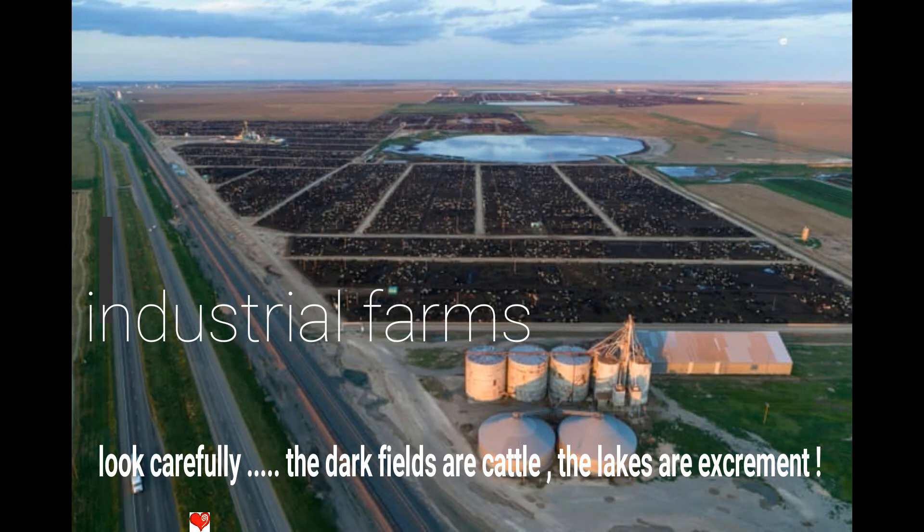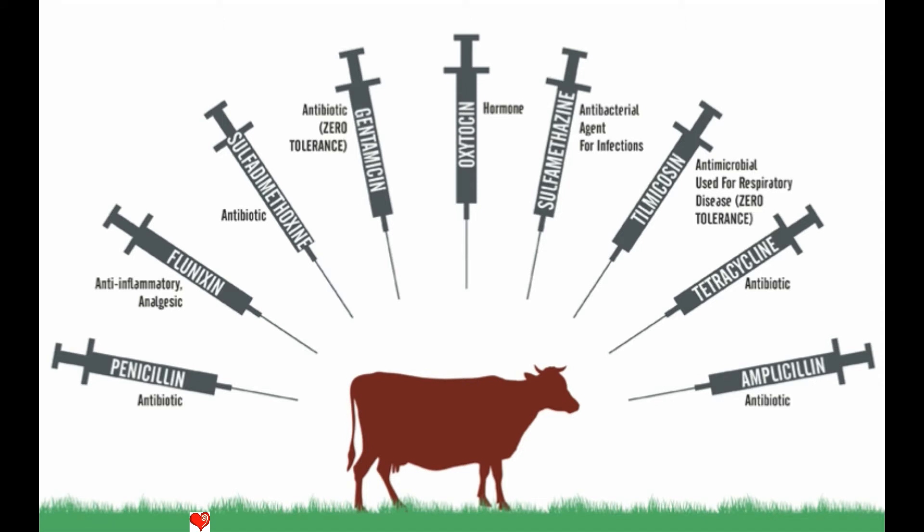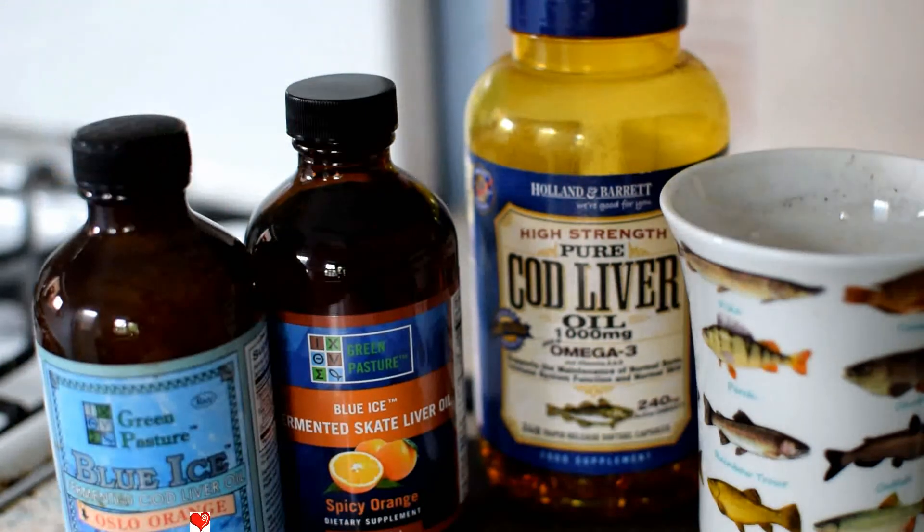It's doubtful whether there's any K2 left in conventional dairy due to all the drug use the animals undergo, all in the name of vast amounts of profit for the farmer. Skate oil is three to four times more powerful than cod liver oil.